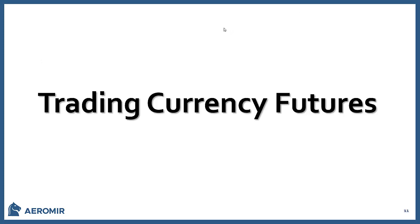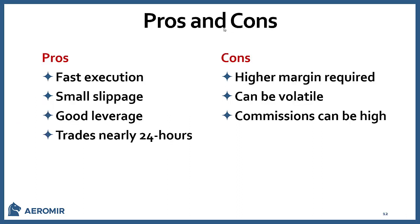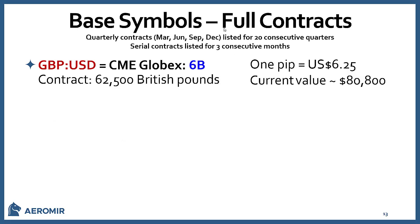Currency futures pros and cons: pros include fast execution, small slippage, good leverage, and trading almost 24 hours (they take a brief break after the U.S. market closes). Cons include higher margins, volatility similar to underlying Forex, and higher commissions — about $2.50 per trade at Interactive Brokers for futures versus $2 for a same-size Forex trade.